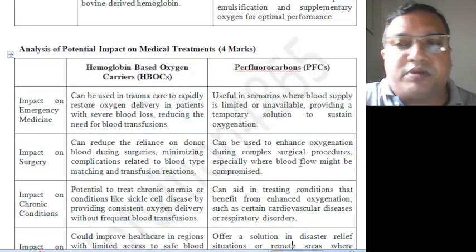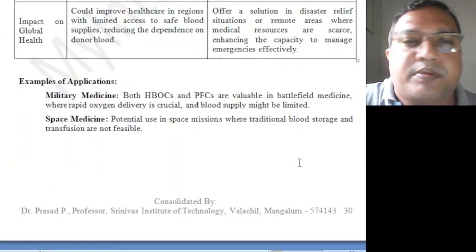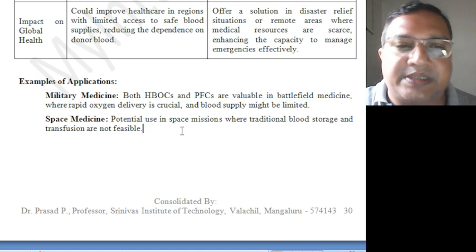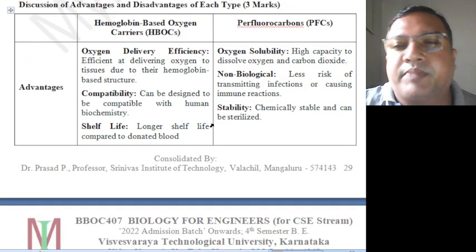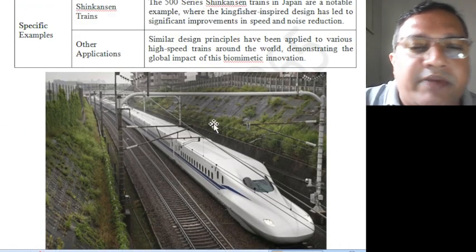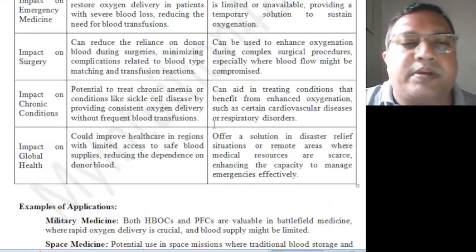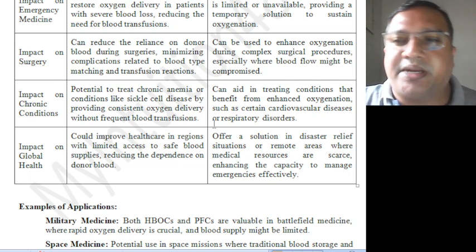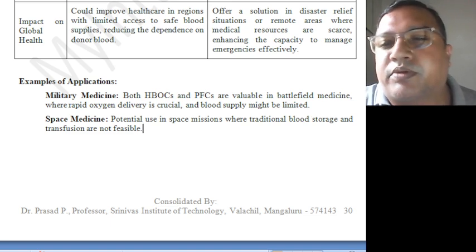Module 4 is now complete. Modules 1, 2, 3, and 4 are all finished. You can also compare this content with the 21BE45 playlist, where more detailed explanation is provided. If you are a computer science student interested in learning more in depth, you can refer to that playlist. Thank you very much for your support, for listening, and for your time.